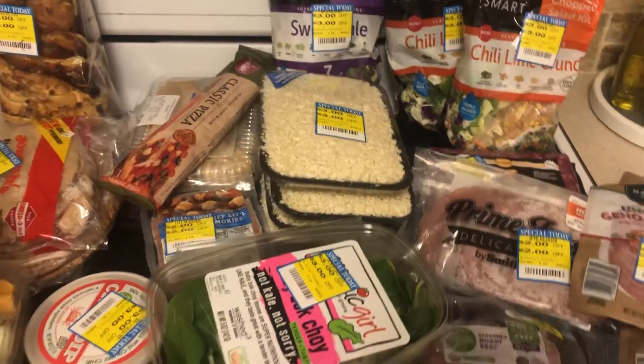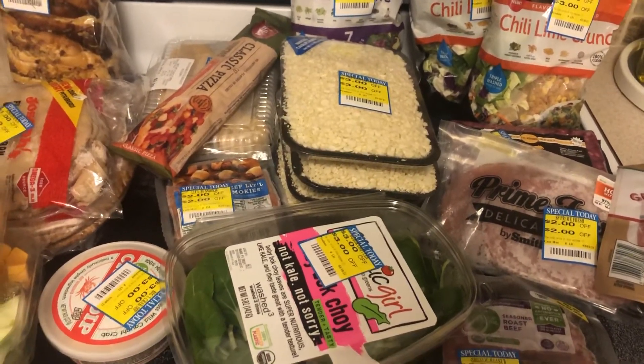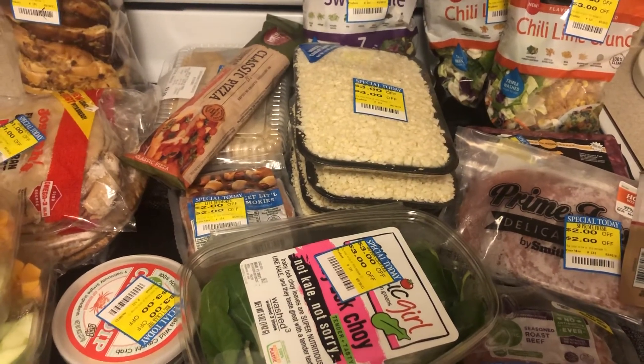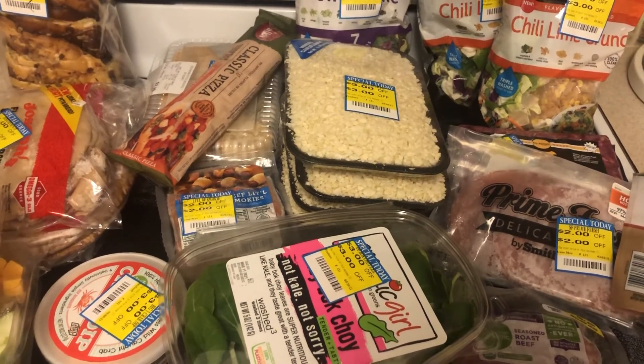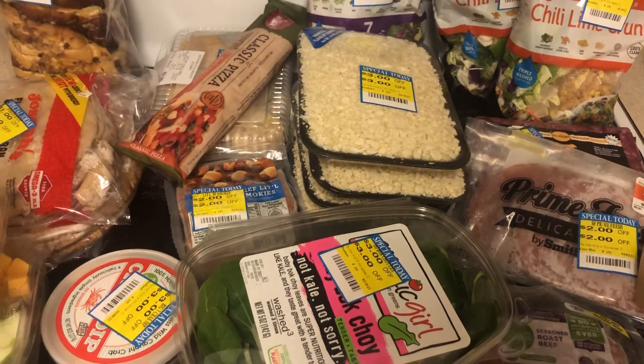That is everything that I got this time at Harris Teeter for my clearance deals. Please don't forget to hit that Subscribe button so you can see future videos of my clearance finds, as well as that Thumbs Up button. Comment down below and let me know if you like to do clearance shopping at your local grocery store.